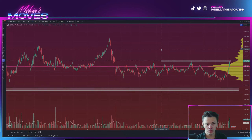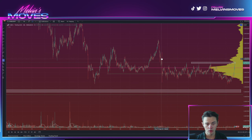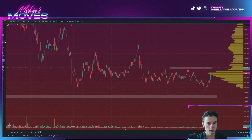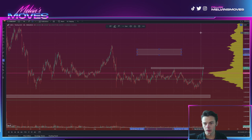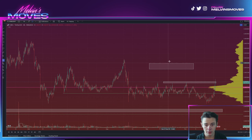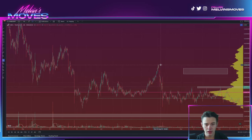Should the bulls be able to push on through here, then the next area that you'd necessarily be looking for would be right around here. Basically, the range right here consists of about 0.003170 to 0.003290. I would be looking generally for this area.